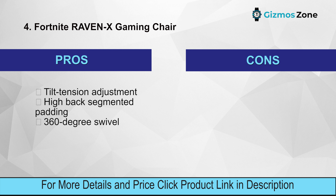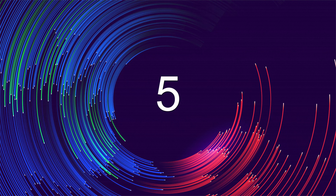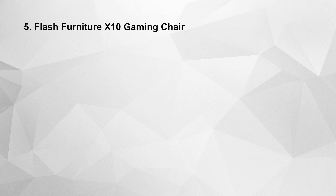Pros: tilt tension adjustment, high back segmented padding. Cons: the maximum weight might not be satisfactory for some.